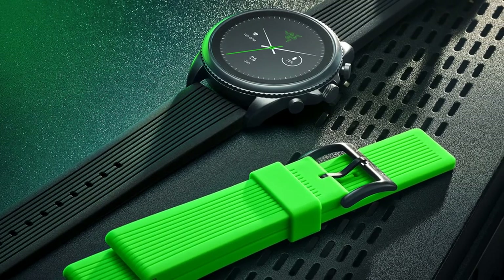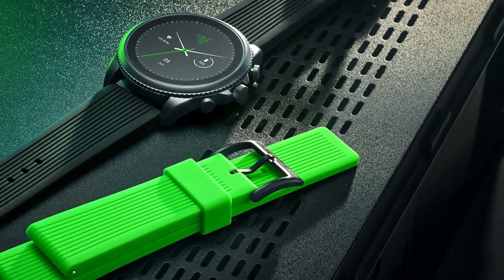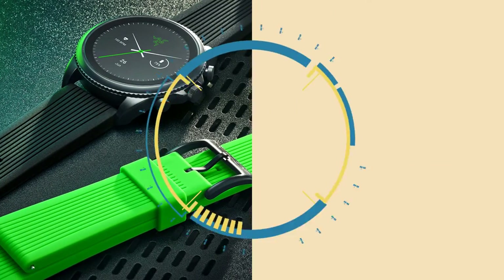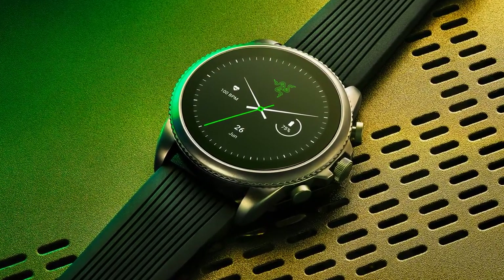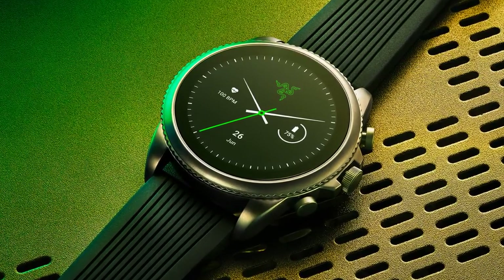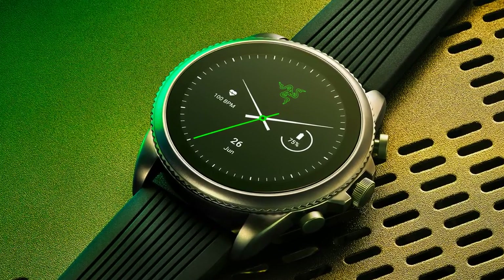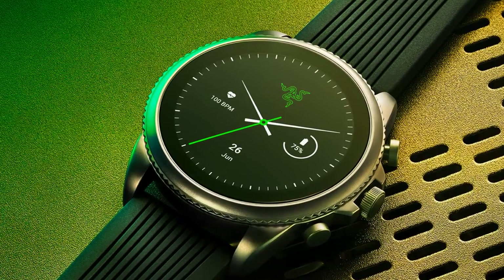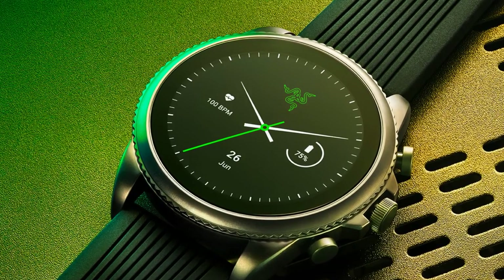If you're interested in this watch, don't wait around — these watches are being produced in a limited quantity of just 1,337 units. Razer says the Gen 6 is the first smartwatch powered by the Snapdragon Wear 4100 Plus platform, which provides upgrades in speed and performance, including faster application load time, highly responsive user experiences, and more efficient power consumption, with an overall 30% increase in performance.